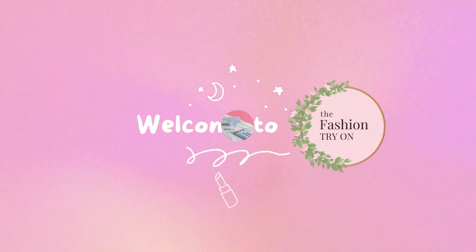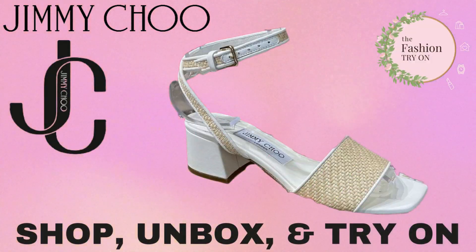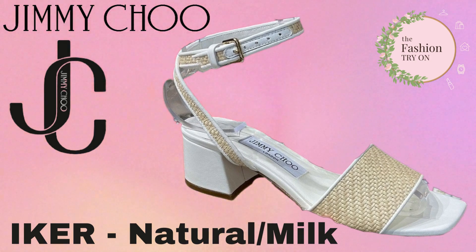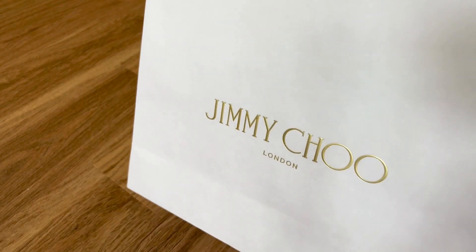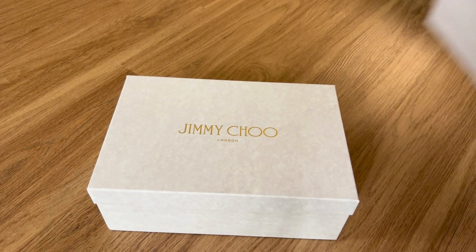Hey fashion lovers! Welcome to the fashion try-on. Today we are unboxing the Jimmy Choo Iker Sandal in Natural Milk. This colorway and this item is now only available in the Jimmy Choo Outlet Store, which is where we picked these up.